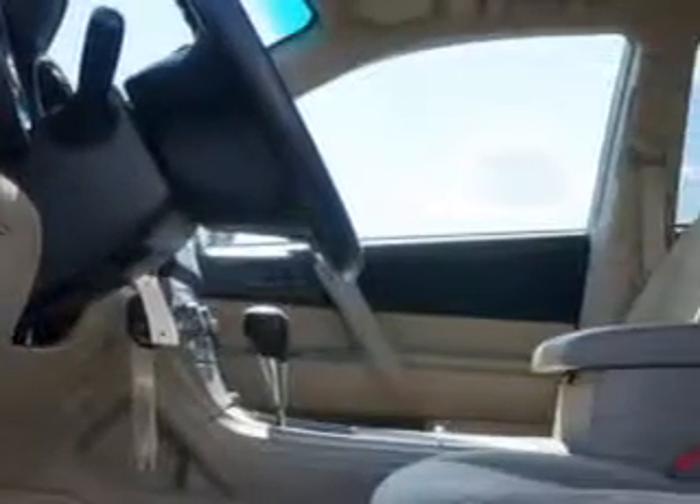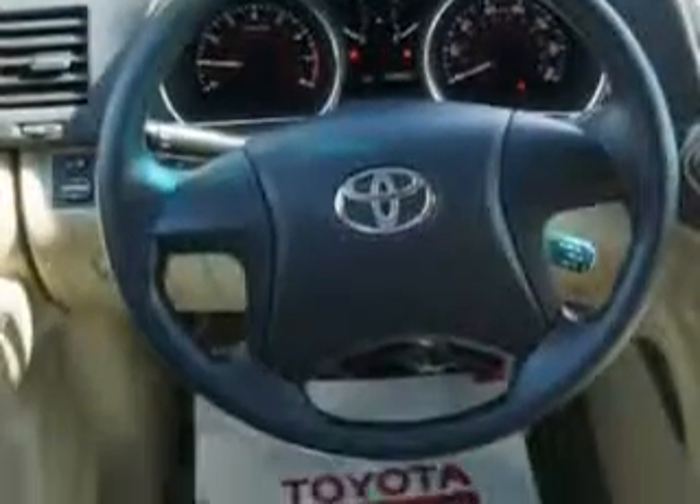Enjoy an impressive 22 miles to the gallon on this family SUV, with features like beverage holders, side airbag system, auto headlight on-off, anti-lock braking system, intermittent wipers, and much more.